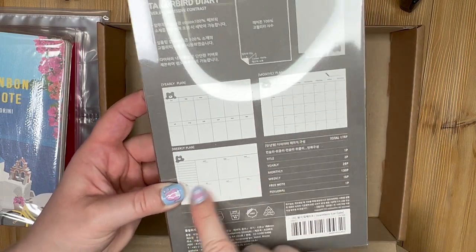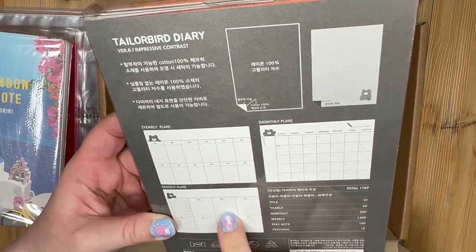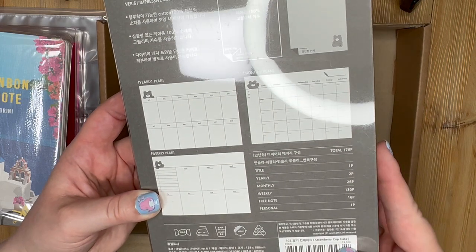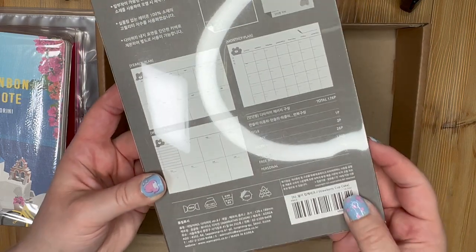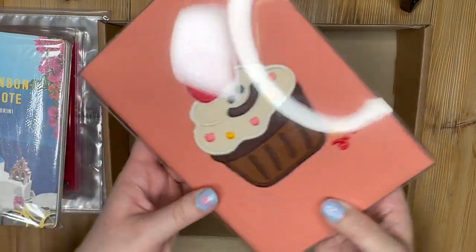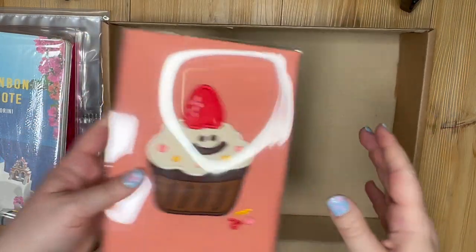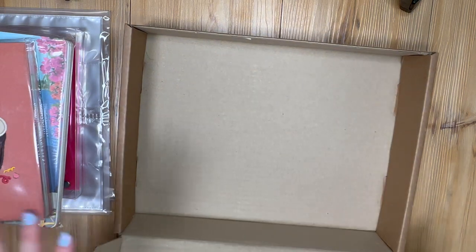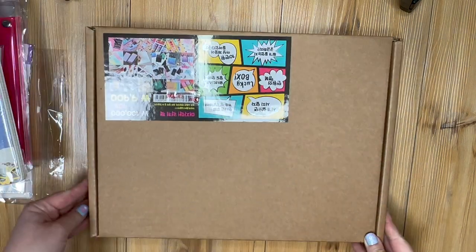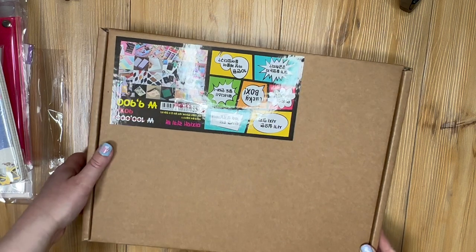It has yearly planner pages where you can fill in the day, so you can use it any year — which is nice because obviously this year it would have been too late. This was originally 19,500 won, almost 20,000. So yeah, this is really cute and this box is totally paid for — that was well worth it. Let's go ahead and check out the second box!